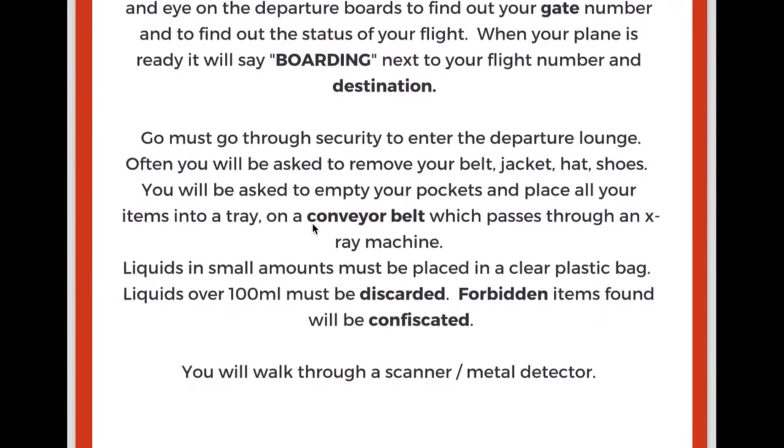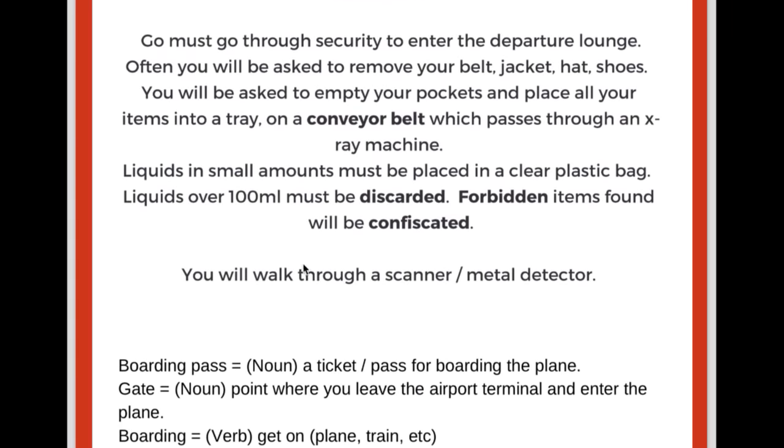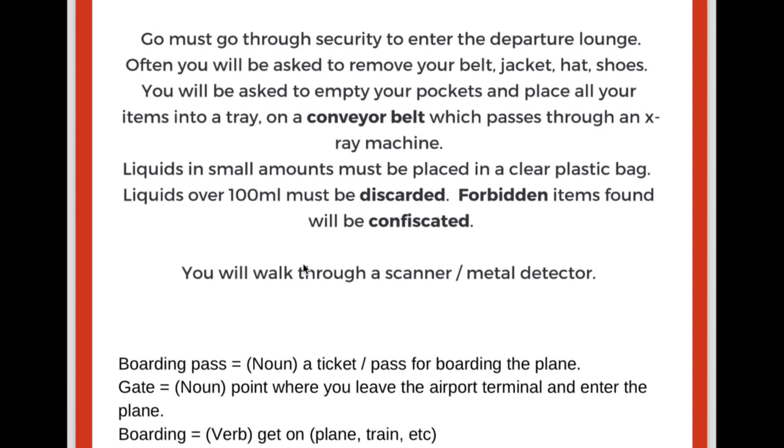You will often be asked to remove your belt, your jacket, hat, and shoes. You will be asked to empty your pockets and to place your items into a tray on a conveyor belt, which passes through an x-ray machine. In the new rules, liquids in small amounts must be placed into a clear plastic bag. Liquids over 100ml must be discarded — discarded means thrown away. Forbidden items found will be confiscated. Forbidden means not allowed. To confiscate means to take something away — they will confiscate it and you won't get it back.